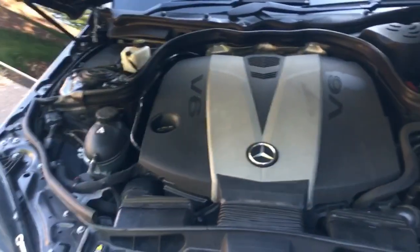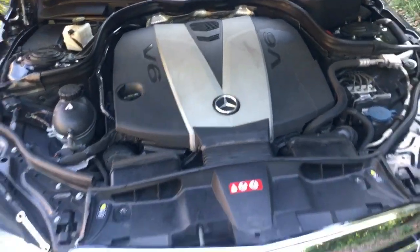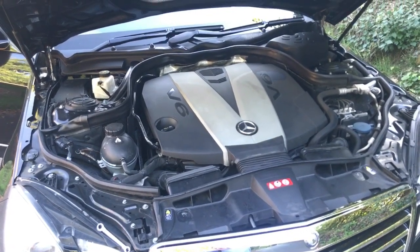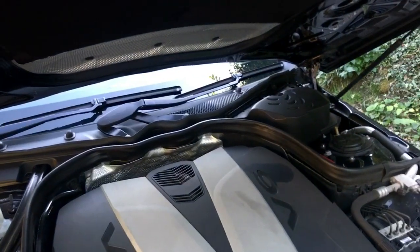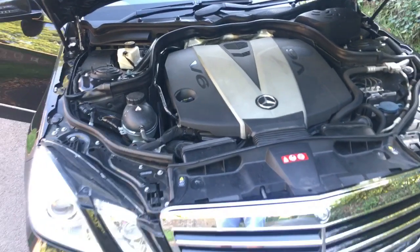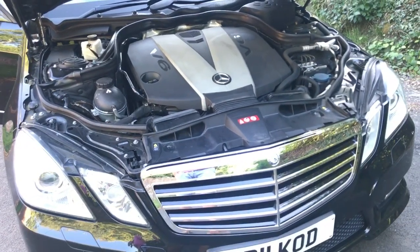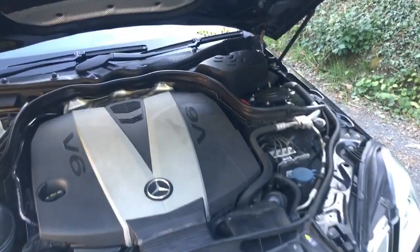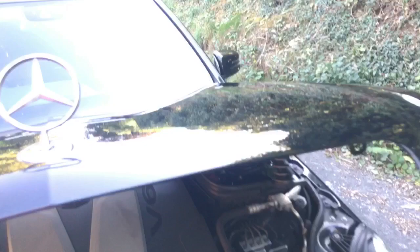Let's have a quick look under the bonnet. It's a nice big turbocharged V6 diesel — I believe around 245 brake horsepower. It's a lovely thing: drives beautifully, very smooth, plenty of power, and relatively economical too.